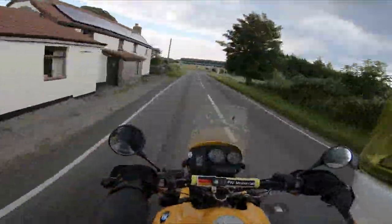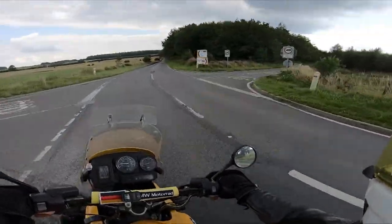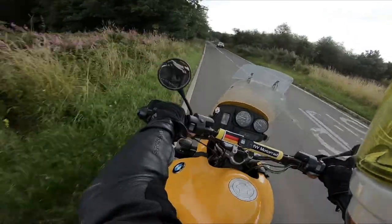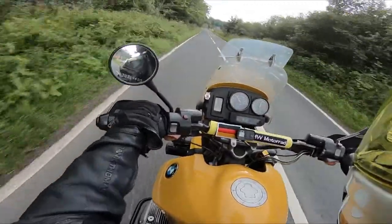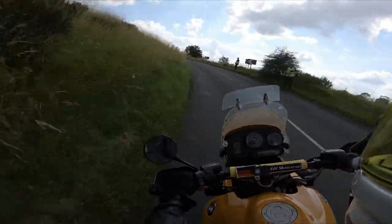Once up and out of the gorge, the road becomes flat. We are now up on the Mendips and heading towards Priddy. Priddy itself has an annual folk festival and sheep fair which has been held since 1348.